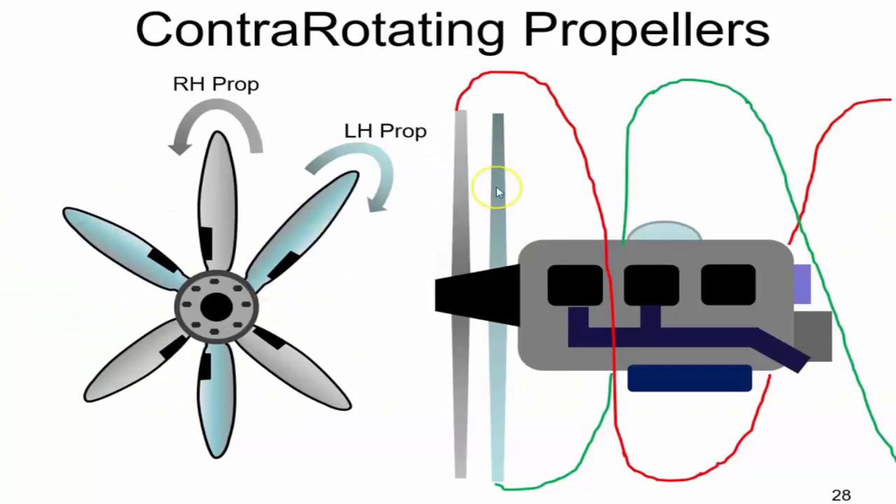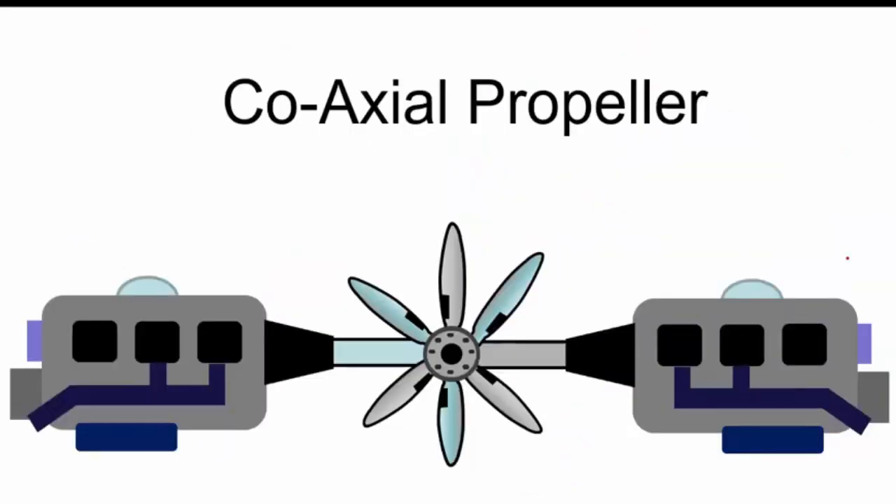In summary, while both configurations involve multiple propellers on an aircraft, the key difference between contra-rotating and coaxial propellers lies in their rotational direction and application.